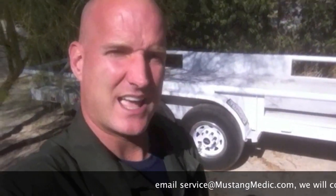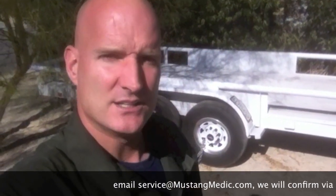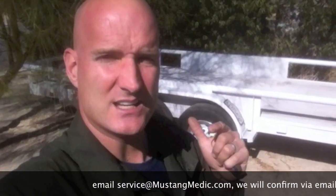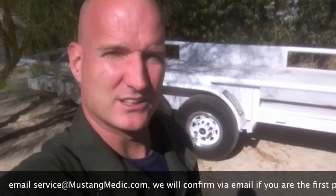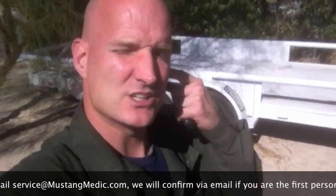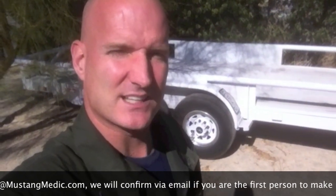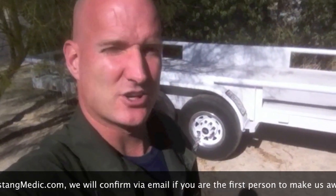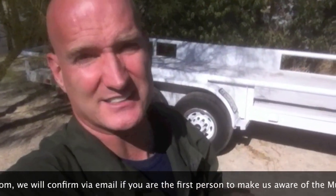I also have another request with the same offer — $100 for finding a 1996 to 1998 Mustang GT. I'm looking at a very low price range, assuming it's going to be a little rough, but I'm looking for a '96 to '98 GT that also needs to be restored. So $100 on that one too — Mustang Medic alert, find us these Mustangs.